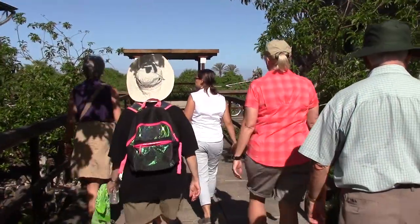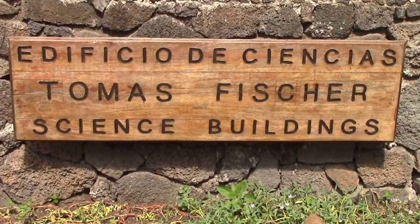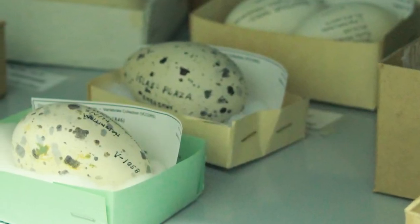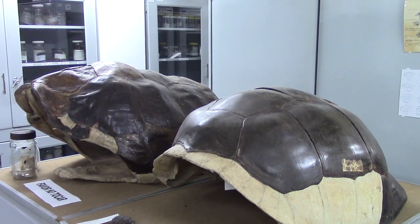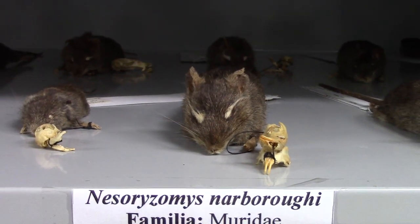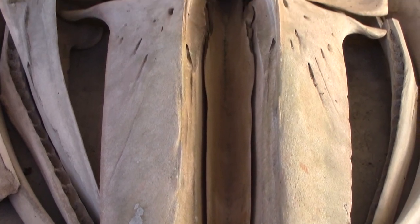There is even the possibility to visit our Natural History Collections, which are the world's largest collections of specimens from the Galapagos, and they are entirely irreplaceable. Many of them have a fascinating history attached to them, and this is not usually open to the public.